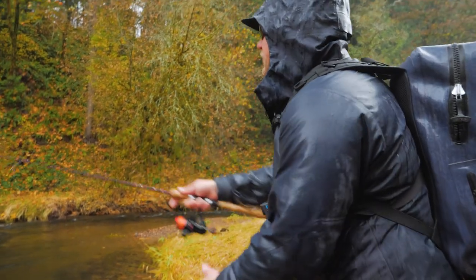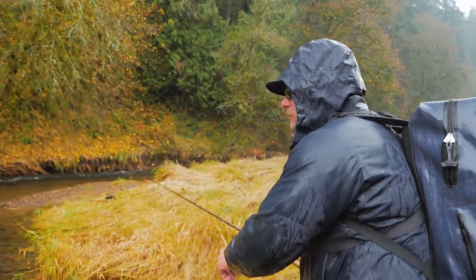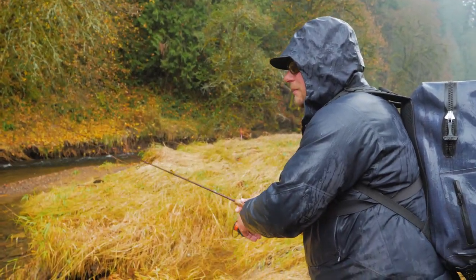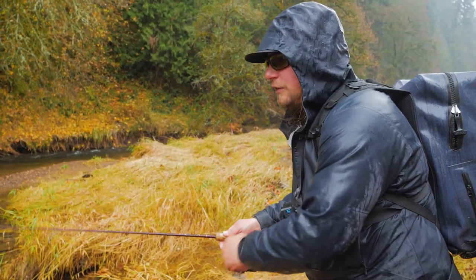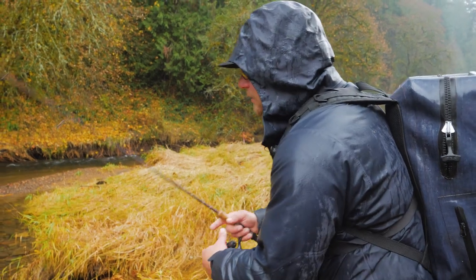That was like the perfect fish to catch on this rod. I'm only using these two-to-six pound rods, which is not recommended for any sort of salmon species, but that's kind of what makes this style of fishing fun. If you never know what you're going to catch, sometimes you get your butt whooped.